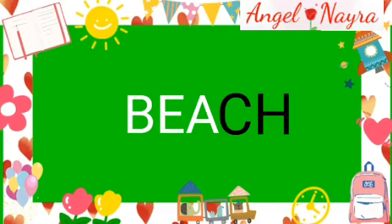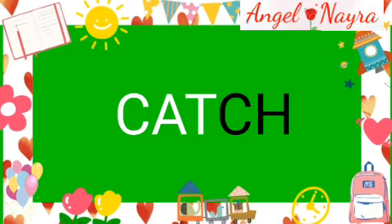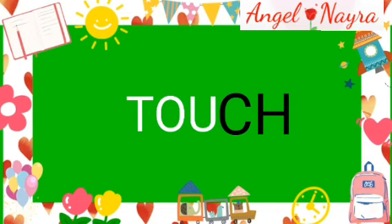Words with CH sound in the end. Bunch. Bunch. Butch. Watch. Beach. Beach. Coach. Coach. Touch. Touch.